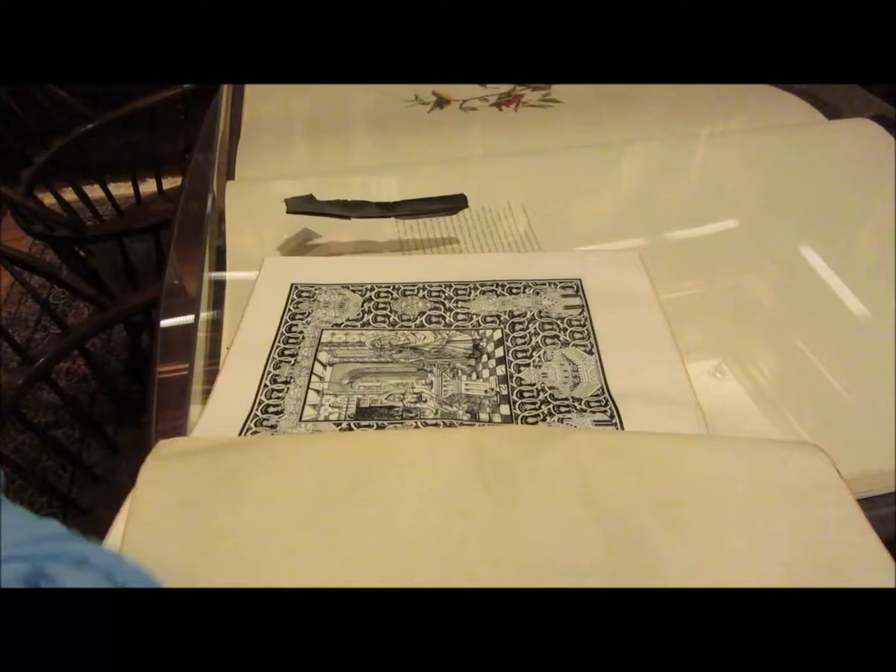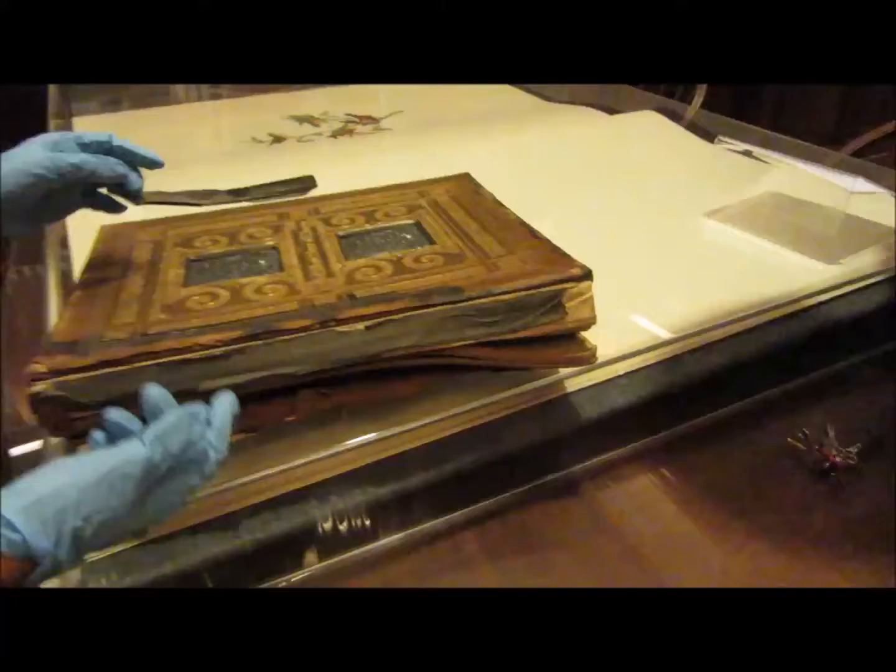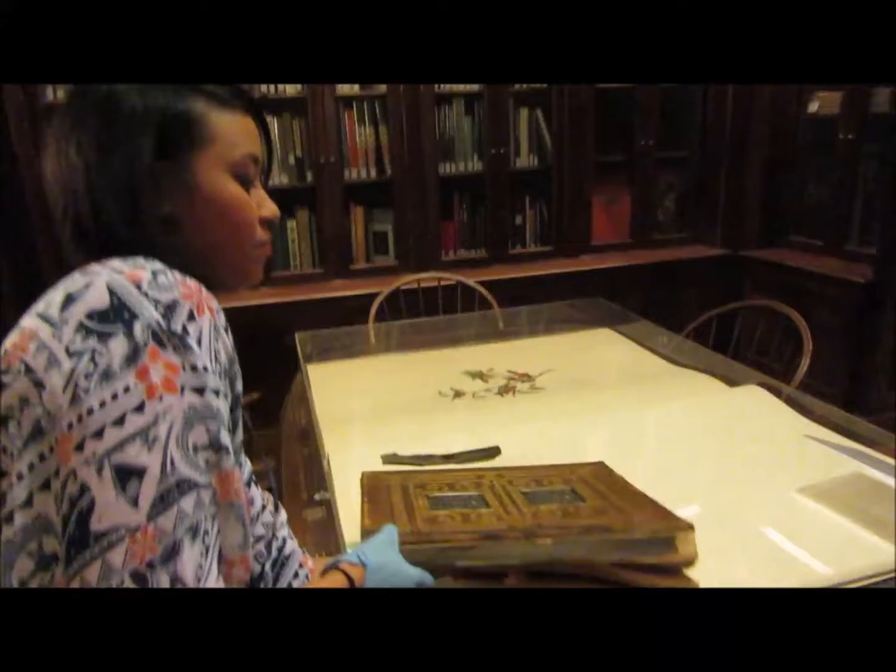It's like when you get a brand new hardbound book and just crack the spine. But see, this is what happens when it gets water damaged and doesn't get dried out instantly. It just... it's sad. It makes me sad. So, see that, kids — take care of your books. Please take care of them, for my sanity.